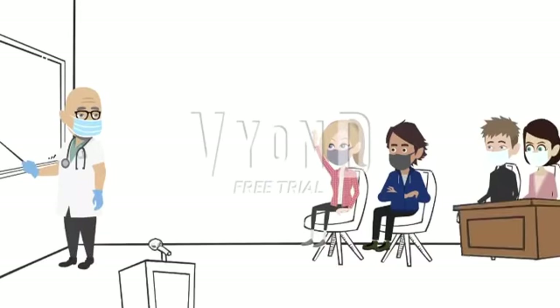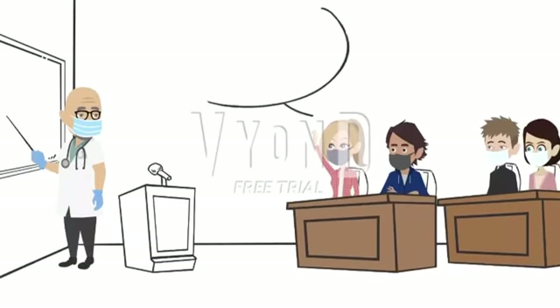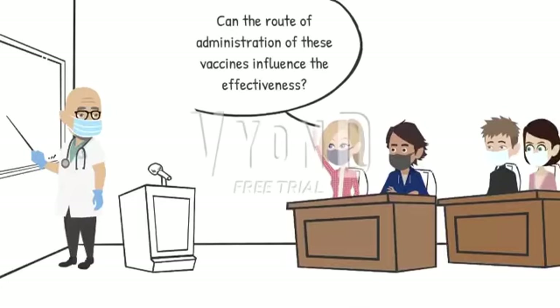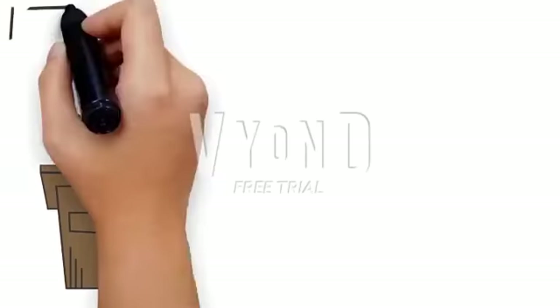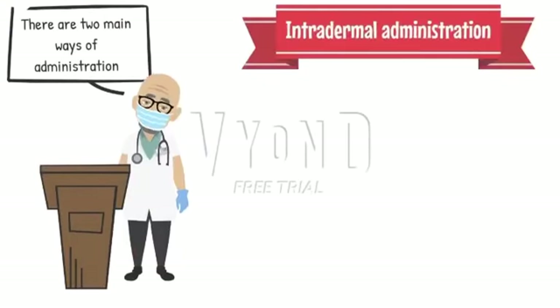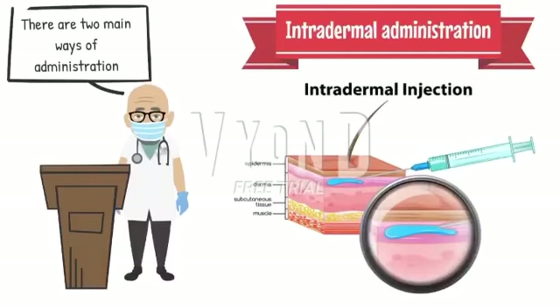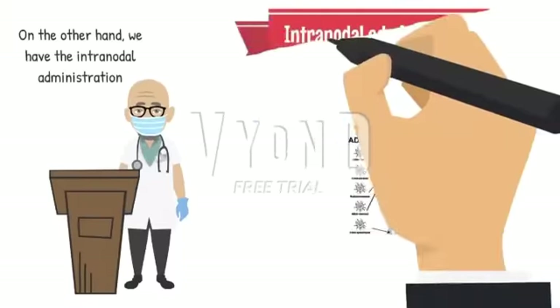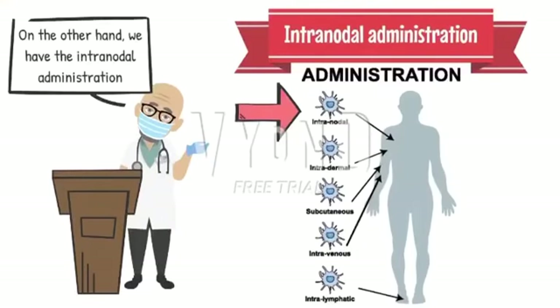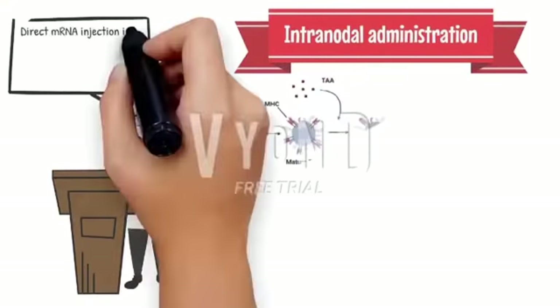Do you think that the route of administration of these vaccines can influence effectiveness? Well, the answer is yes. The route of administration can greatly influence outcomes. We have to highlight two of them. The intradermal route has been widely used for mRNA cancer vaccines because a wide variety of antigen-presenting cells reside in the skin. On the other hand, we have the intranodal administration. Direct mRNA injection into secondary lymphoid tissue increases the speed of the immune response.